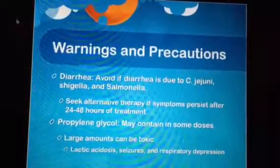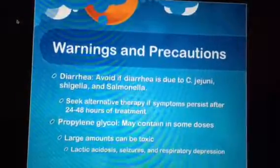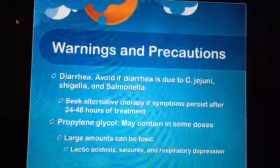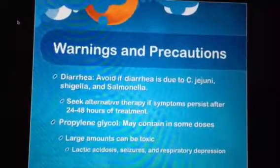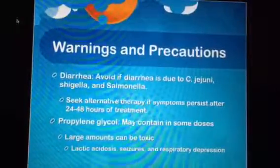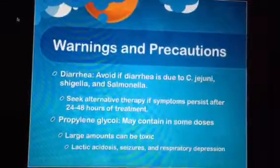Propylene glycol in large amounts can be toxic. Patients should seek medical attention if they begin to have seizures or respiratory depression. Lactic acidosis is also a result of propylene glycol toxicity, in which lactate builds up in the bloodstream and the pH of the blood becomes low, which can cause muscle aches, rapid breathing, nausea, and stomach pains.